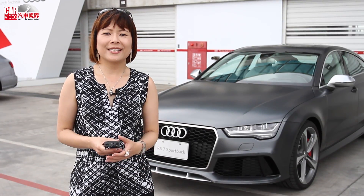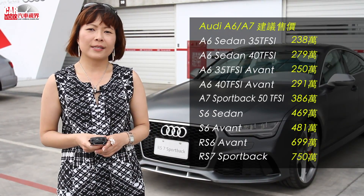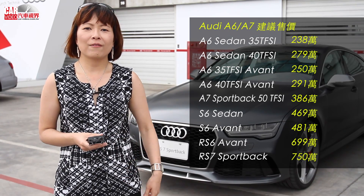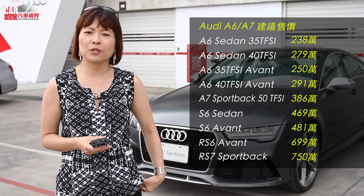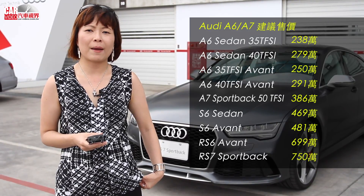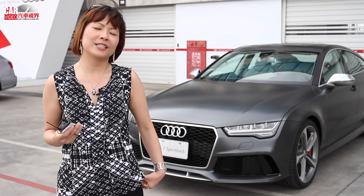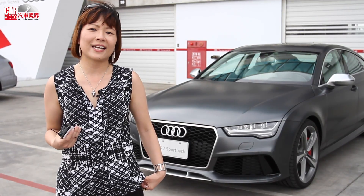The new Audi A6, A7 Sportback, and A6 Avant prices are for the 2018 model year. The A6 Avant price starts from $250,000. The A7 Sportback 50 TFSI price starts from $386,000. If you are interested, you are welcome to visit our showroom to see the cars.